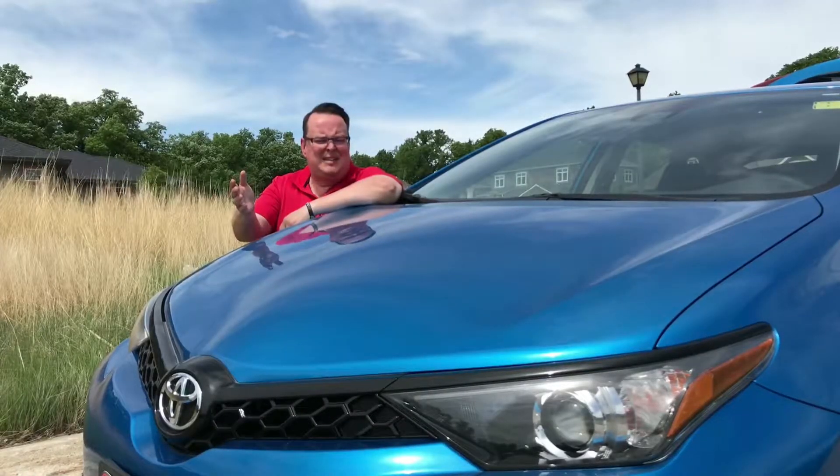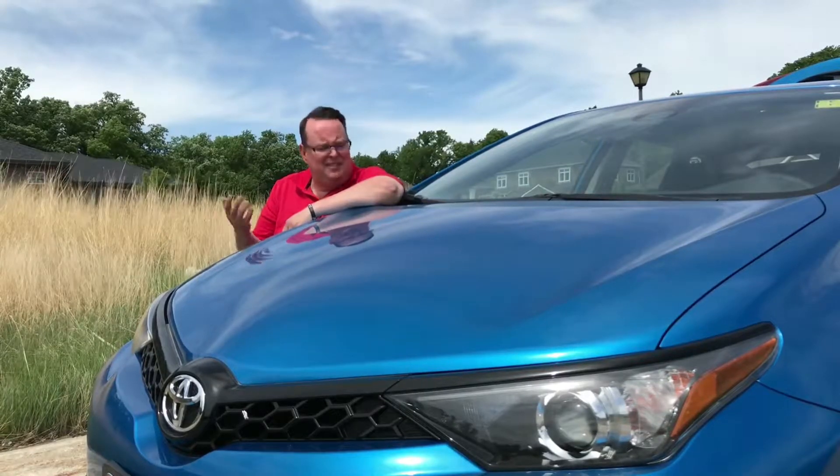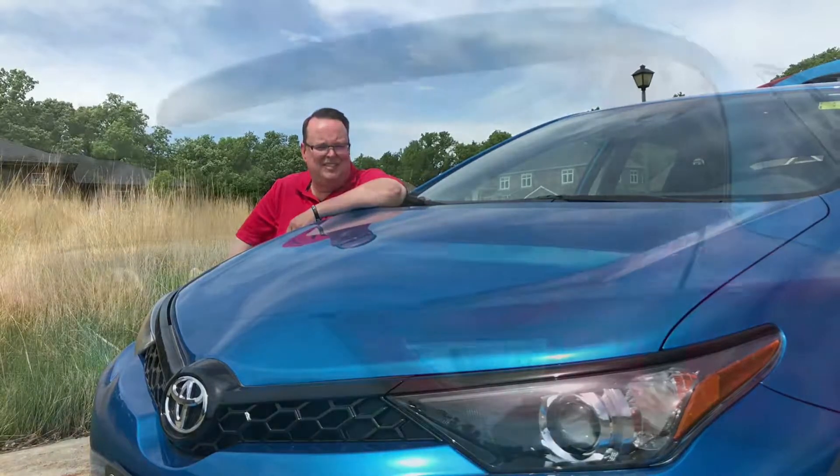Hello Toyota fans, Nelson Gaspar here for Nelson Gaspar Drives. Am I standing behind the most underrated Toyota? Watch this video and find out.